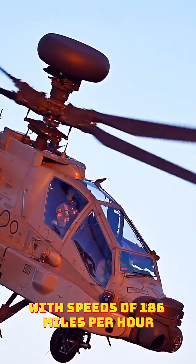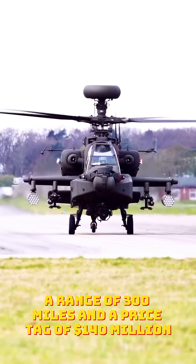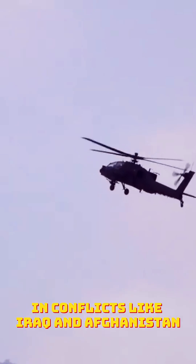With speeds of 186 miles per hour, a range of 300 miles, and a price tag of $140 million, it sets a new standard for precision and versatility in modern warfare. The Apache series' legacy in conflicts like Iraq and Afghanistan underscores its unmatched battlefield dominance.